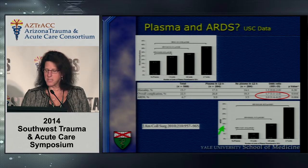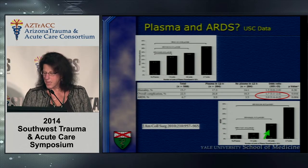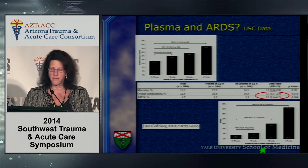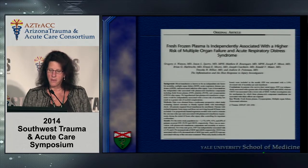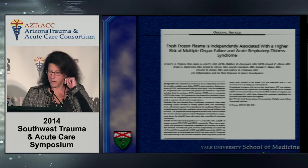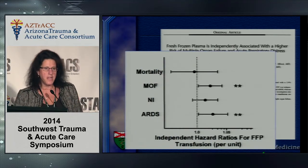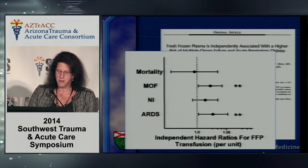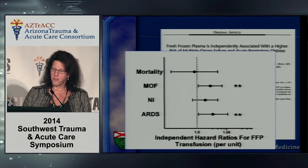A similar pattern is seen in the development of ARDS. You reach a statistically significant odds ratio at an FFP transfusion rate of about six units over 12 hours. This is data from the GLUE grant published by Watson et al. in the Journal of Trauma in 2009, looking at mortality, multi-system organ failure, nosocomial infection, and ARDS. There is a statistically significant increase in multi-system organ failure and ARDS with an independent hazards ratio for FFP transfusion.